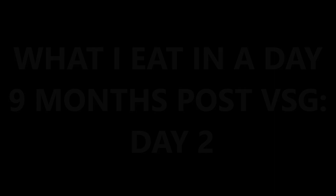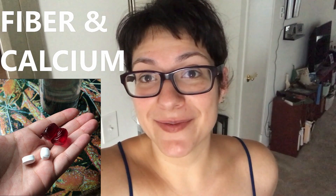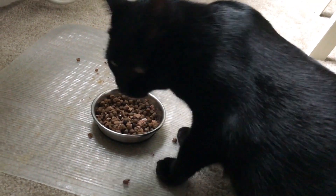Hey guys, I just woke up. Since I'm working from home today I can sleep a little bit later, which is nice. It also helps me get to that 12-hour mark of fasting a little bit easier. I'm gonna start my morning with water and vitamins and check back with you when I have my coffee. I spy someone who's pretty excited to be breaking his fast.